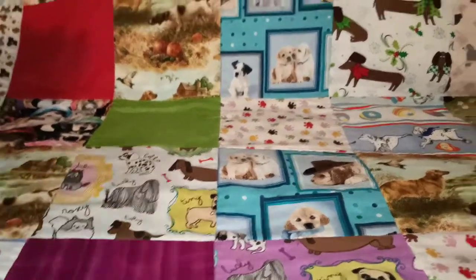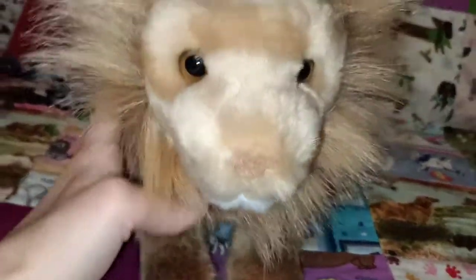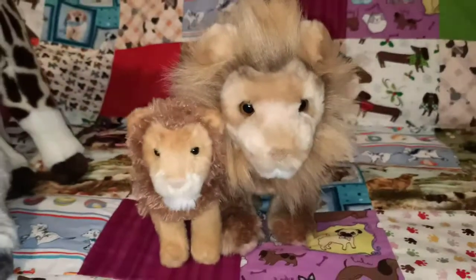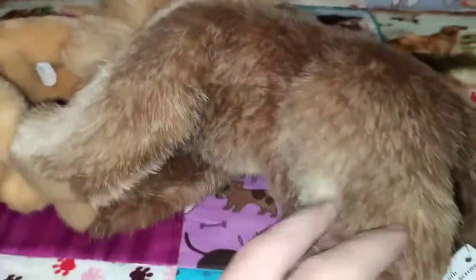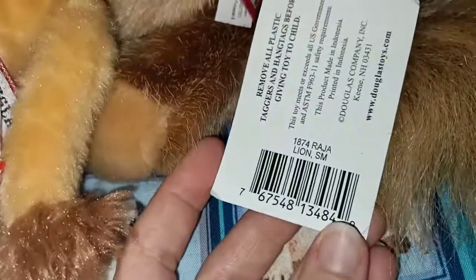Another lion that I have is Raja. He's substantially bigger than Lazy — I'll just pop them next to each other. So there are those two lions. I do love the nose — they've used that cute little nose on Raja again. Lovely textured fur on Raja, very unique actually. Very different texture to the one they've used on Lazy — it's really realistic. So there's Raja the lion.